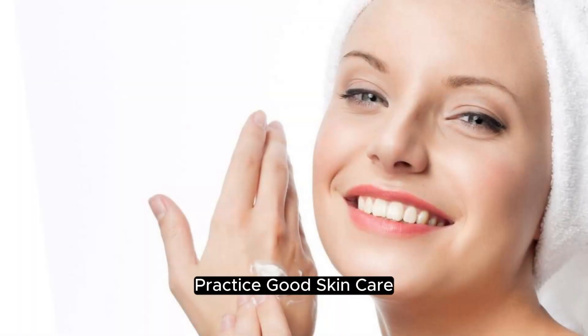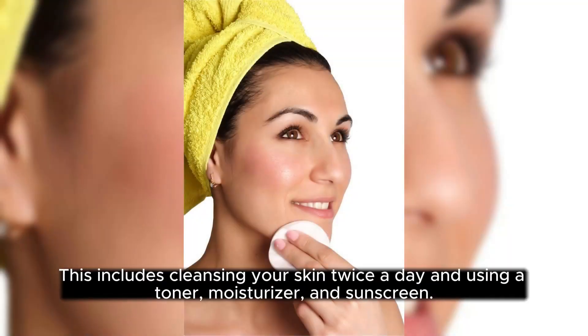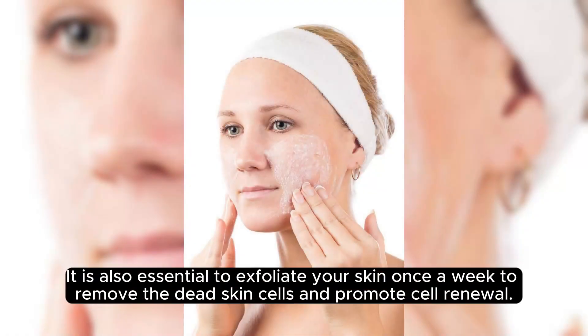Practice Good Skin Care. Good skin care is essential for glowing skin naturally. This includes cleansing your skin twice a day and using a toner, moisturizer, and sunscreen. It is also essential to exfoliate your skin once a week to remove the dead skin cells and promote cell renewal.